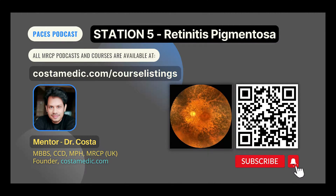Hello everyone, this is Dr. Costa. Welcome to Station 5 Paces podcast — Retinitis Pigmentosa. Let me give you some background information about retinitis pigmentosa.